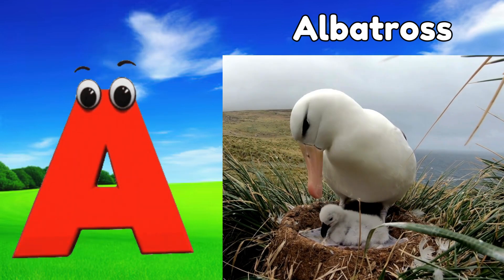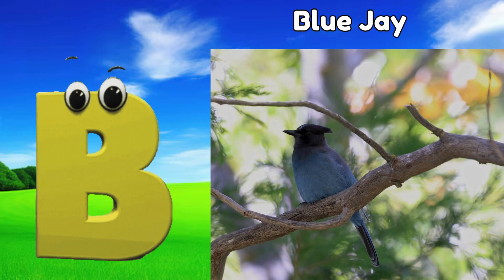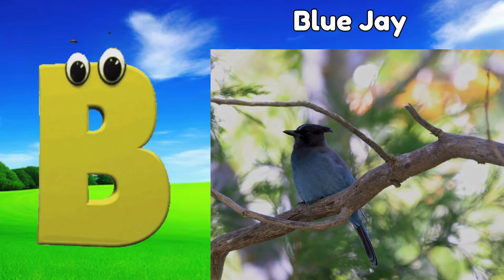A is for albatross, ah, albatross. B is for blue jay, buh, blue jay.